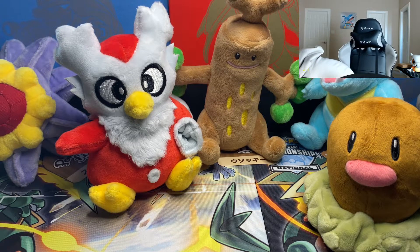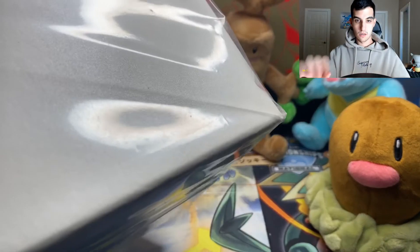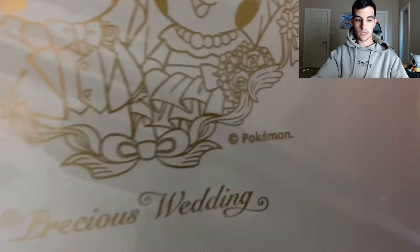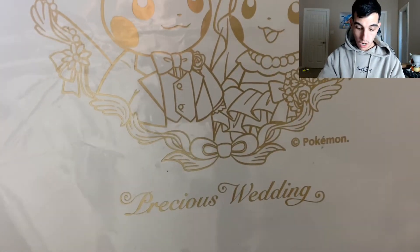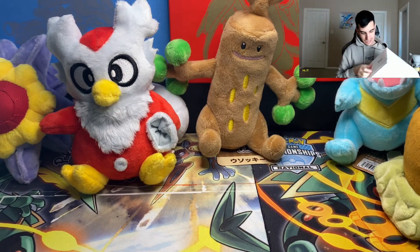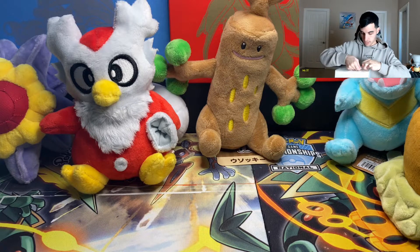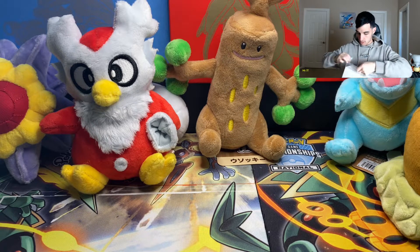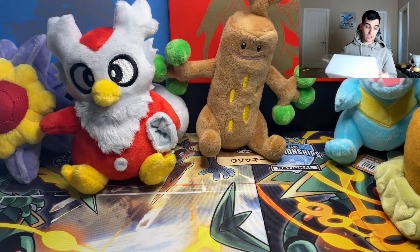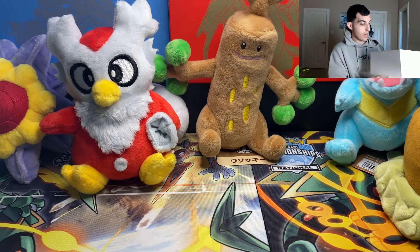He sent another empty bag, and then — oh dang, he also sent a box! Holy smokes, what is this? Oh my god, it's a Pikachu wedding set! No way! Oh my goodness. He knows I'm getting married soon — wow, oh man, this is so nice.